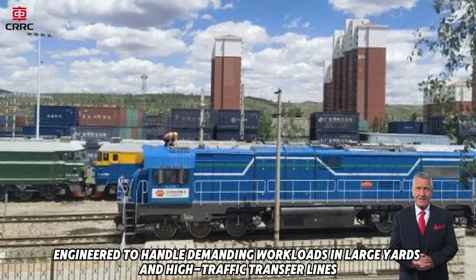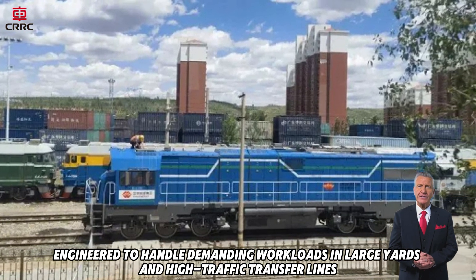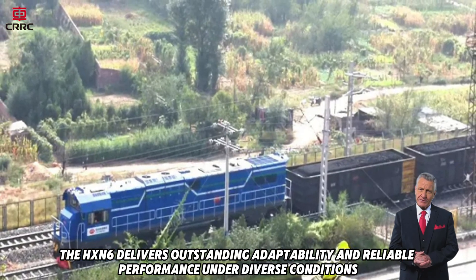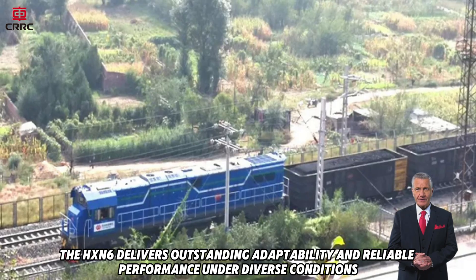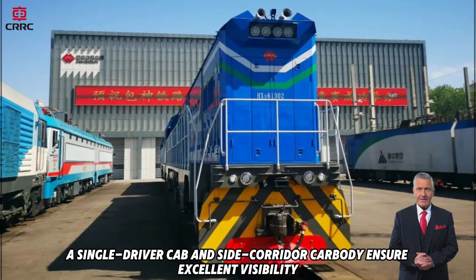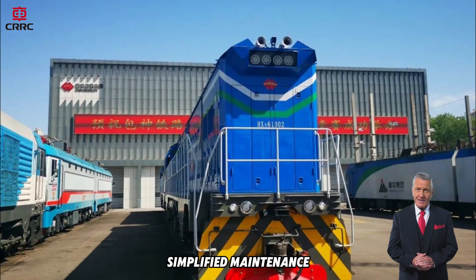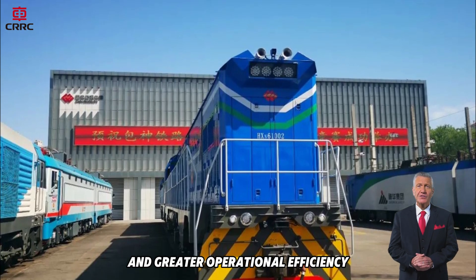Engineered to handle demanding workloads in large yards and high-traffic transfer lines, the HXN6 delivers outstanding adaptability and reliable performance under diverse conditions. A single-driver cab and side-corridor carbody ensure excellent visibility, simplified maintenance, and greater operational efficiency.